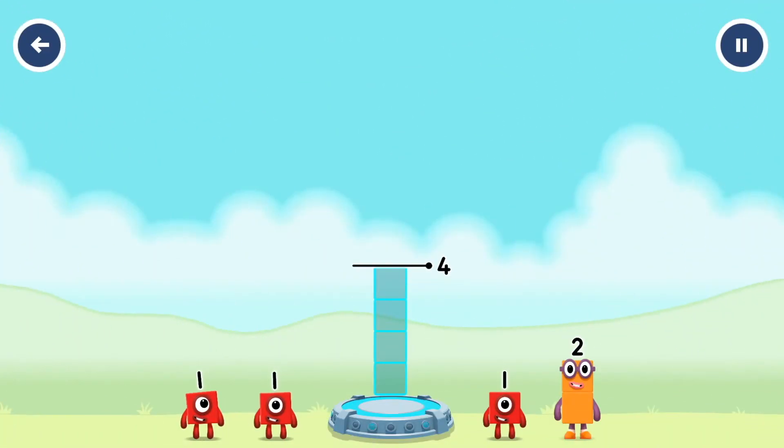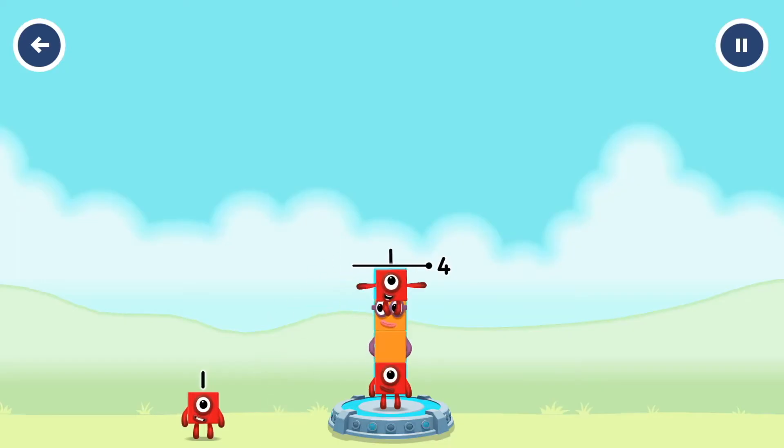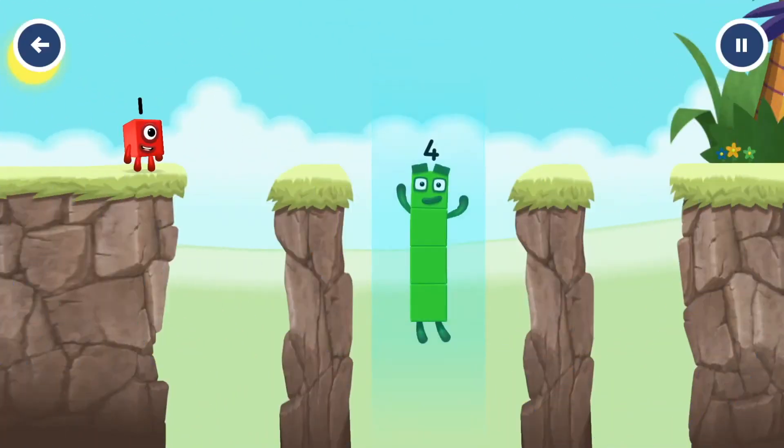Tap now. Add number blocks to make 4. 1, 2, 1. You cracked it! 1 plus 1 plus 2 plus 2 plus 1 equals 4. I am 4. Have we met before? Good job.